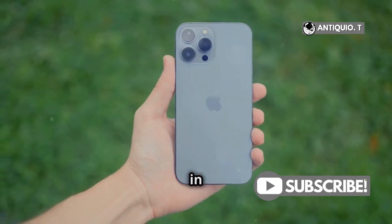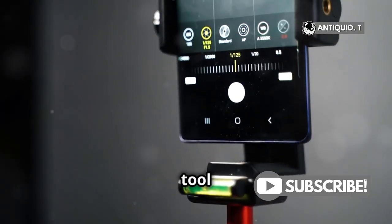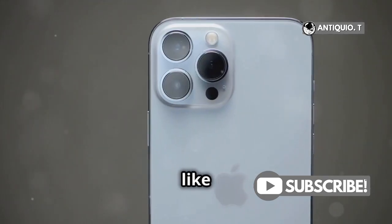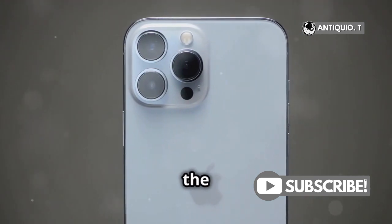One of the standout features in the iPhone 16 is Camera Control. This nifty tool speeds up access to settings like zoom and depth of field, making it a breeze for quick adjustments on the fly.